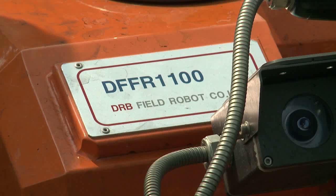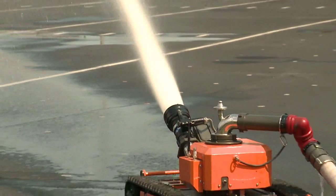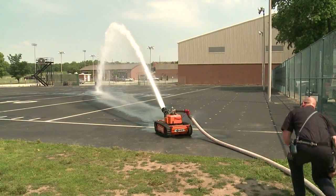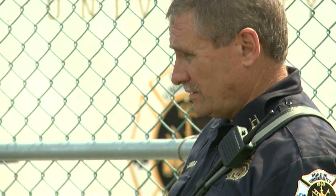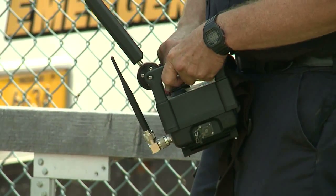It's a prototype made by a Korean company and it's being tested and improved upon by researchers at Purdue. We're actually going to work on upgrading the software, working on tactics, and do modeling to try to show the fire service where this could save them money, save lives, and protect more property.